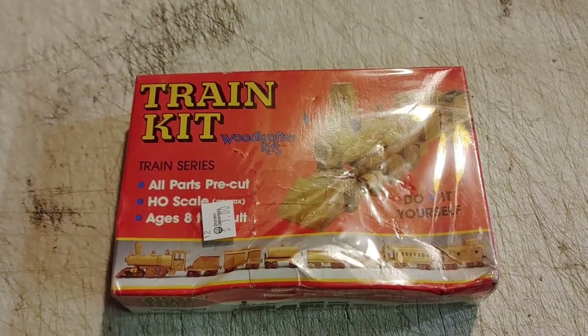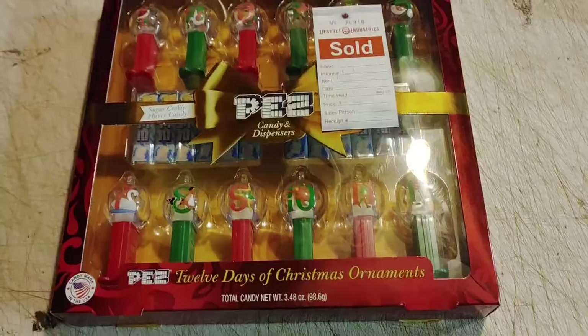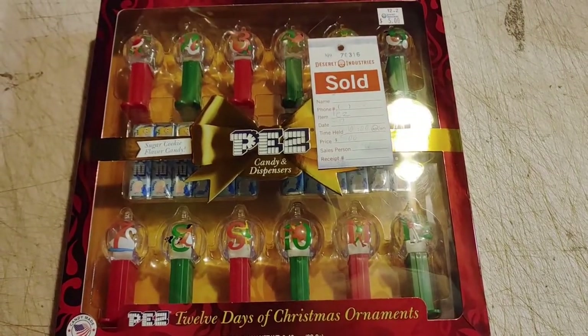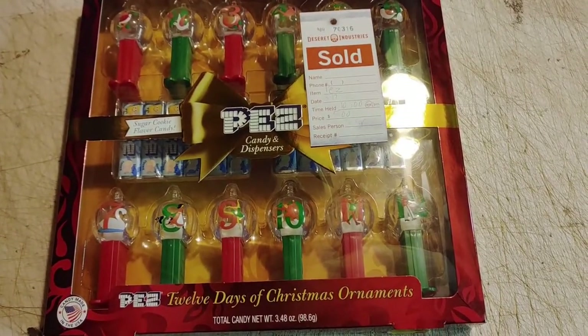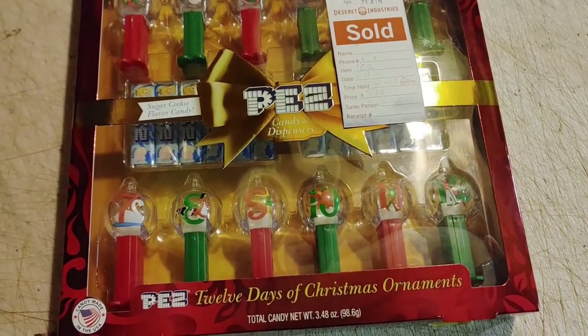Little Woodcrafters train kit for one dollar. I paid five dollars for this PEZ set — 12 Days of Christmas ornaments — but I collect PEZ so that's going in my collection.